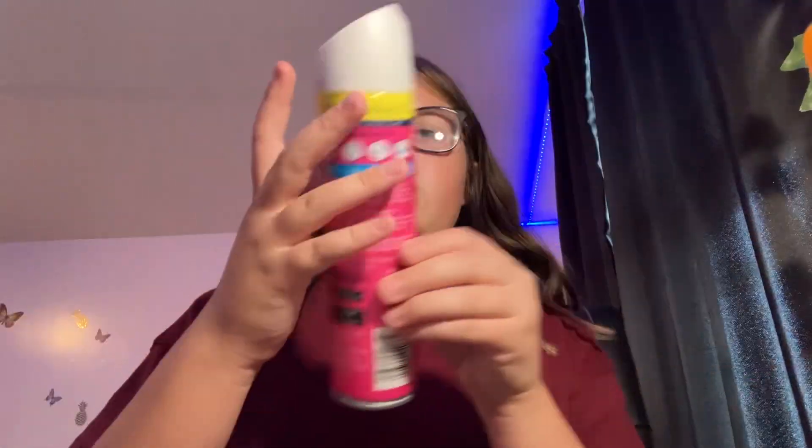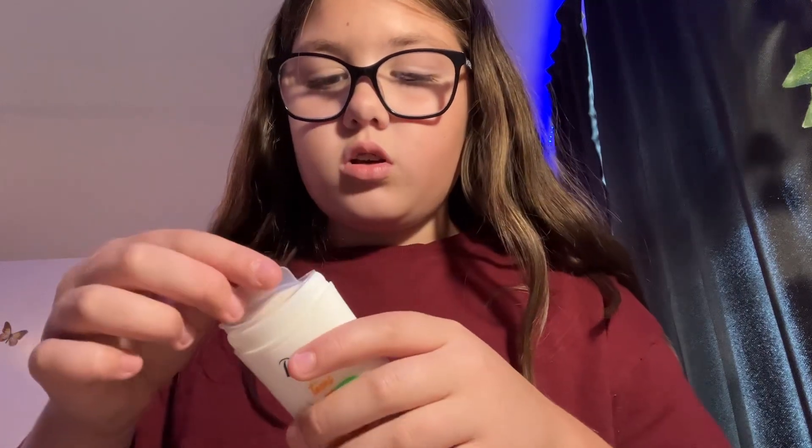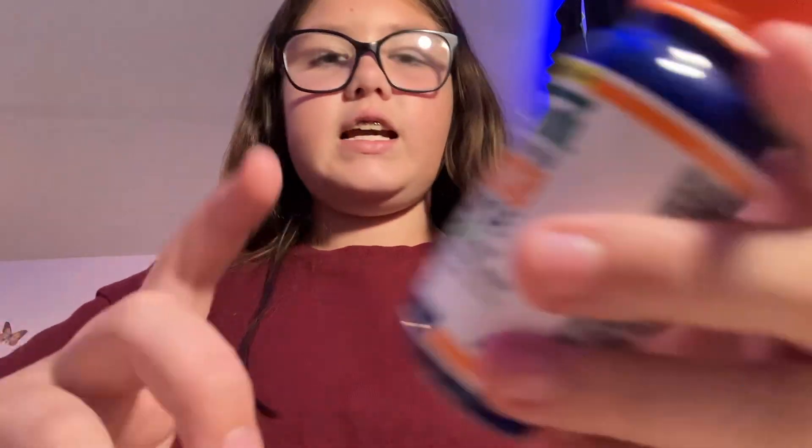The next thing is Exotic Tropical Blossoms air freshener for my bathroom because I ran out. And then I got Mango Sunshine Dove deodorant — it smells so good, I wish you could smell it. It smells so, so good.